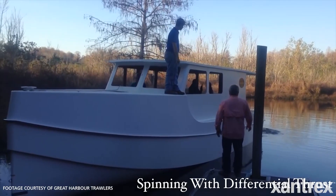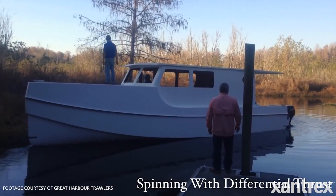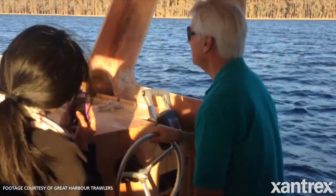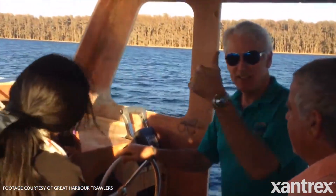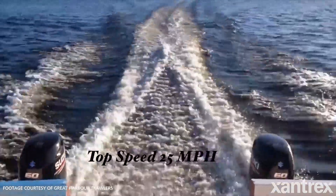The TT35 is a twin outboard-powered trawler. It's 35 feet long, 10 feet wide, draws about 18 inches of water, and this boat will cruise at between 10 to 20 miles an hour on twin 60 horsepower outboards.